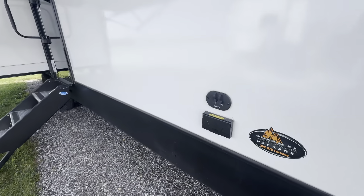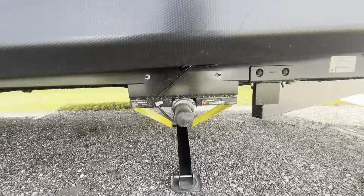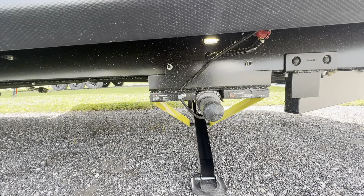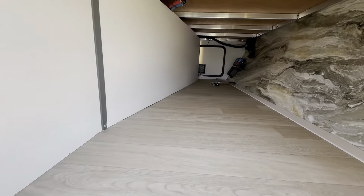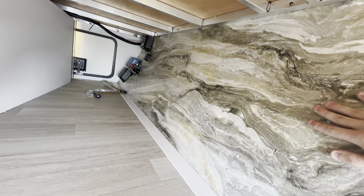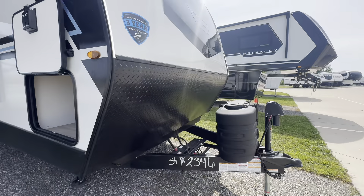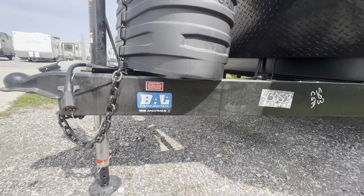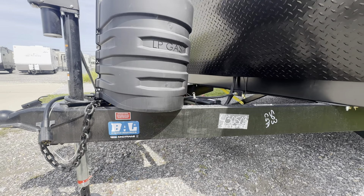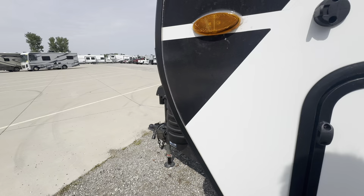Got the thermal package with the heated and enclosed underbelly and a 30K BTU furnace. Electric stabilizers by Lippert, the PSX1s. The pass-through storage has tons of space with that same pattern from the front closet. There's also an electric tongue jack, and the BAL NXG frame by Norco — one of the best frames on the market. More info in the description.